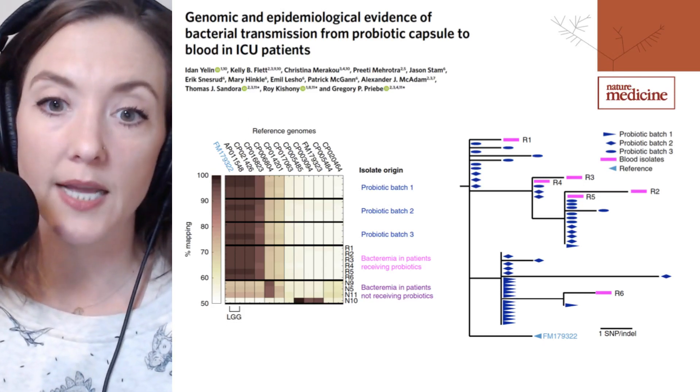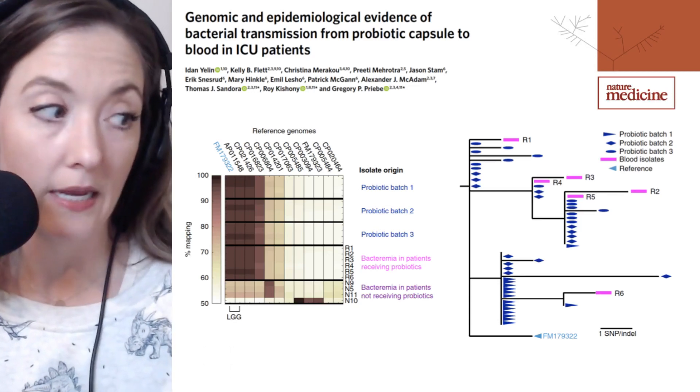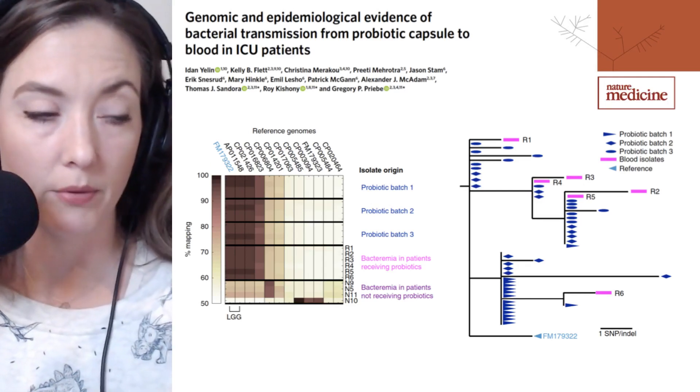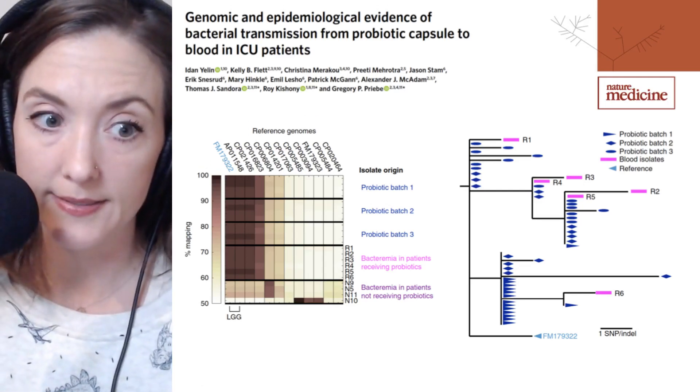Several patient isolates contained additional SNPs not seen in the probiotic strains. One of these, isolate R1 at the top of the figure, will be discussed on the next slide.